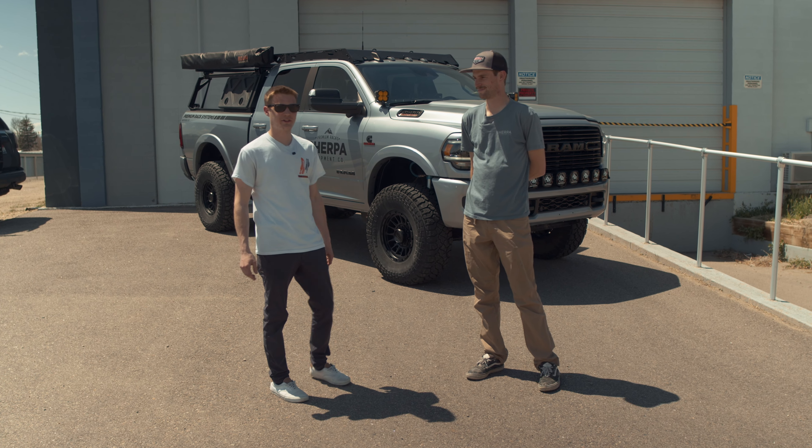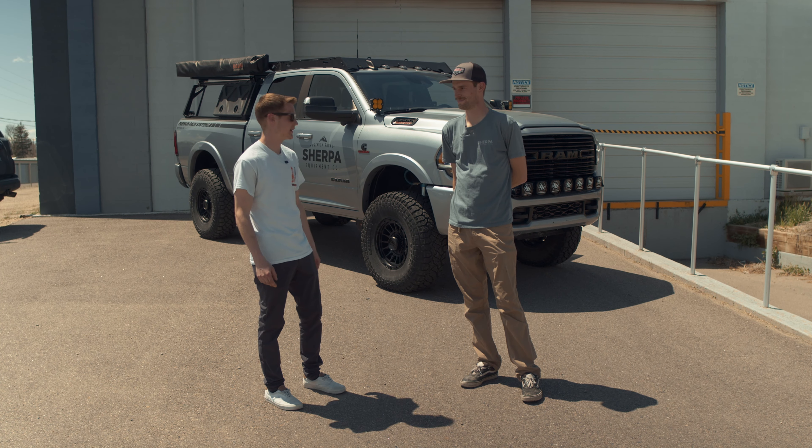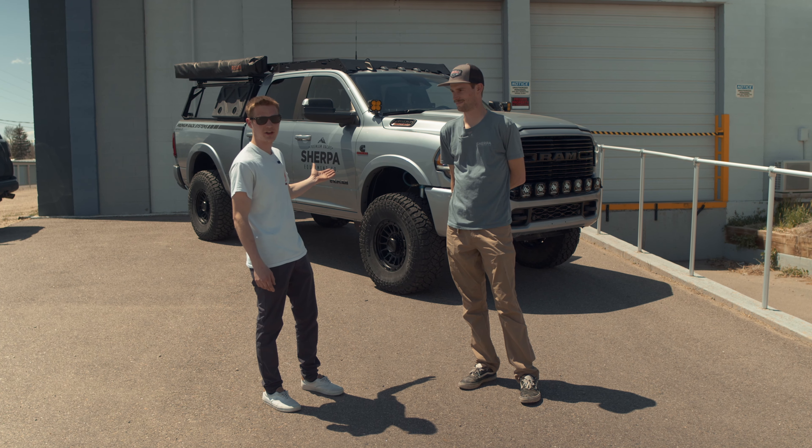Hey guys, it's David with Trails and Trucks, and I'm here with Alex from Sherpa Equipment Company. We're going to take a look at his Dodge Ram 3500.